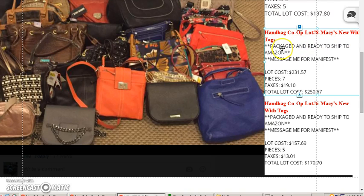This is new with tags. You're going to get some larger pieces in this one. The lot cost is actually $231, so these are seven pieces but they're going to be larger pieces, and the total lot cost would be $250 at the most. Even at seven pieces, selling on the low end at $100 each, that's $700 off of $250. Marc Jacobs and things like that are going to sell for more than that, so you're guaranteed at least to make two and a half times your money.